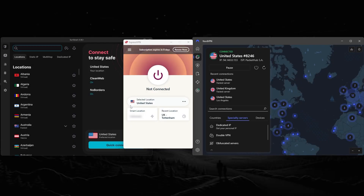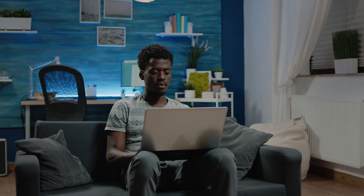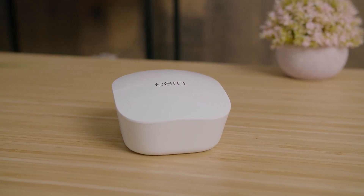Hey everyone, today I'll be covering what you need to know about using a VPN with your Eero router. If you want to keep every device on your home network secure and private without having to bother with installing VPN apps one by one, using a VPN on your Eero router is easily one of the smartest moves you can make.